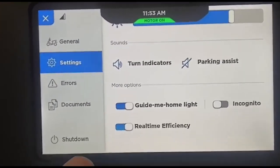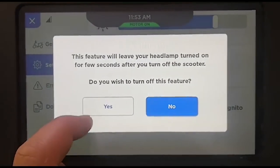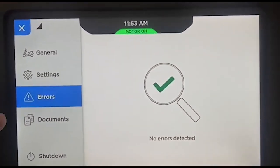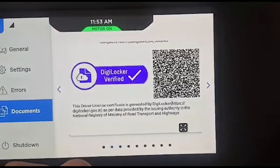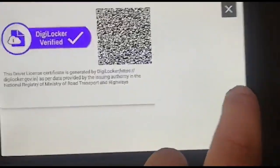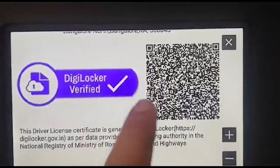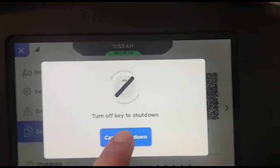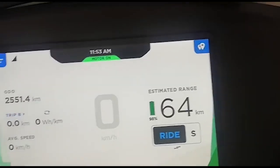I don't prefer to keep the Guide Me Home feature on, so I keep it off. Next is the errors section, which shows any error within the vehicle. Then there is the shutdown section — just like the previous one, you can zoom in whenever required and turn that off.